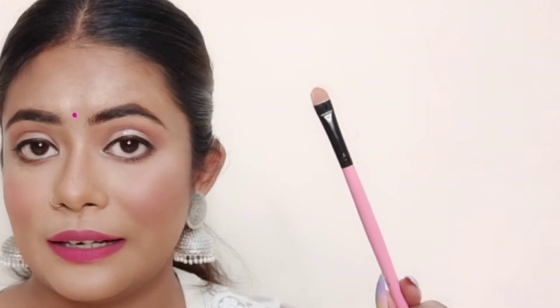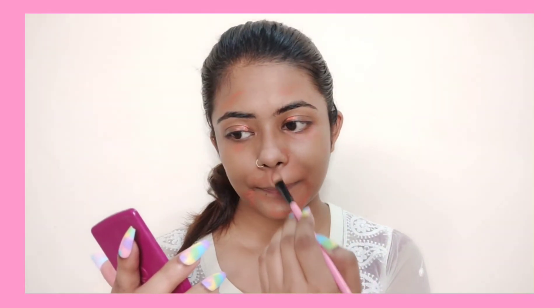After CTM and primer, the next step is color correction. Color correction is a liquid or cream product used in a small area. We use a small concealer brush for this. The first brush we actually need for makeup is a small concealer brush, with bristles that are synthetic and tightly packed, which makes it ideal for liquid and cream products.